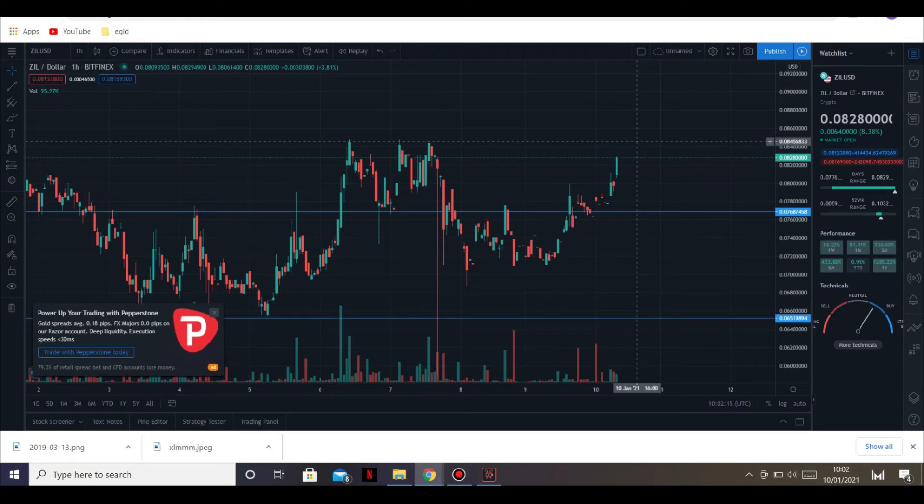If anyone wants to buy ZIL, I wouldn't buy now - wait for the next candle to see where it's going. If it breaks that resistance and then comes back down for a correction, that's the time you should buy, because you know it's broken that resistance. Then it will be time for ZIL to move up and break that eight point four cents and above.